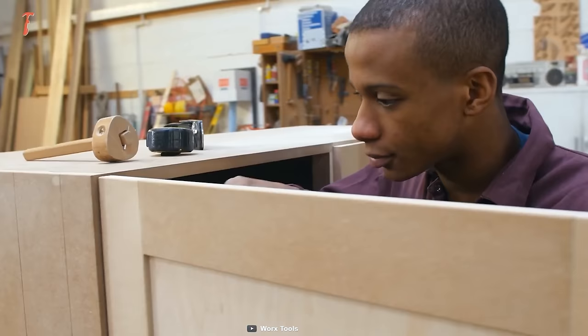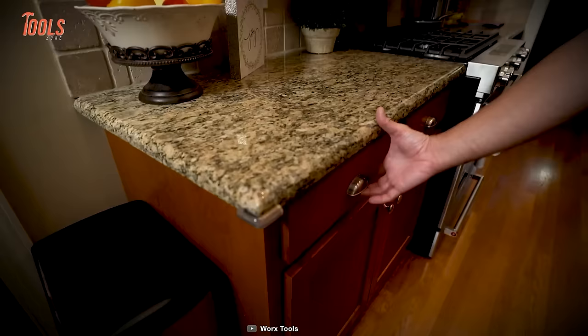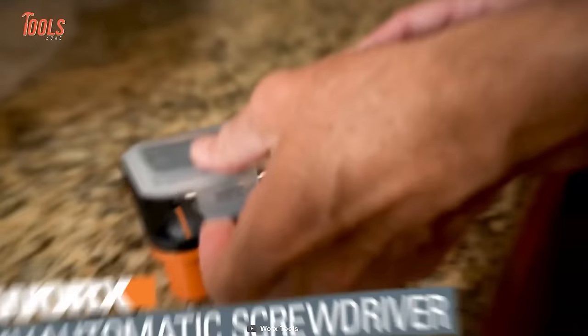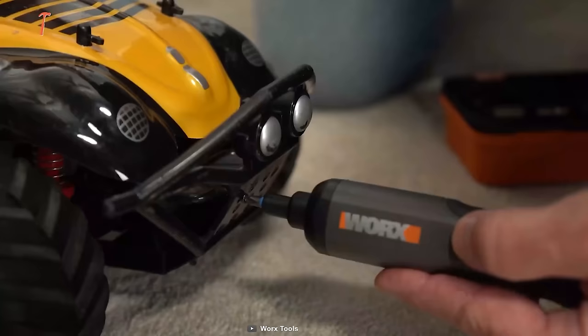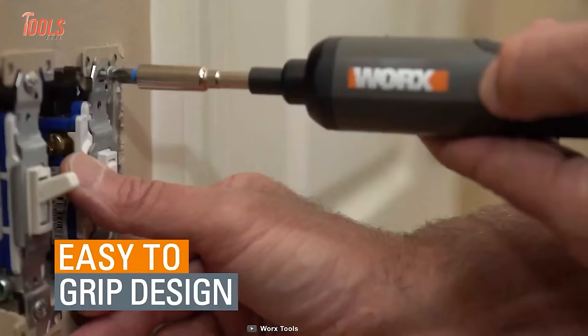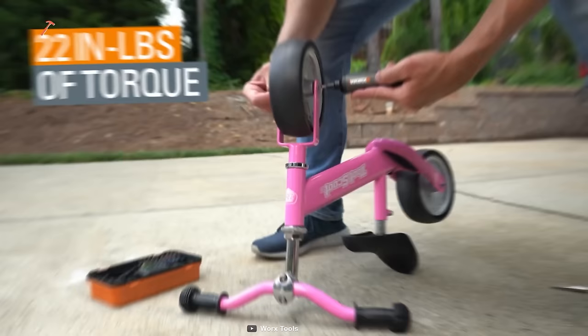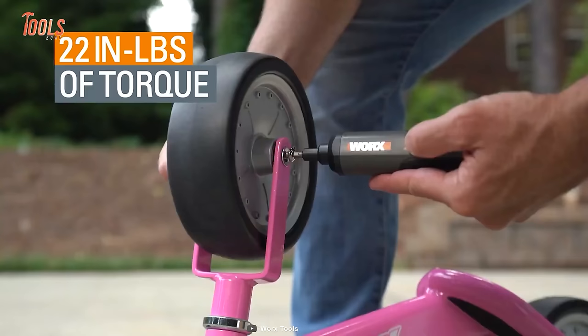This little screwdriver might be something you're surely going to love. The WORX Automatic Screwdriver offers standout screwing power. Most importantly, it's a compact solution to all the annoying tasks of tight and confined spaces. It allows you to adjust the speed between three modes to get the right amount of speed for specific jobs. This tiny screwdriver delivers up to 22 in-pounds of torque to achieve the finest outcomes.